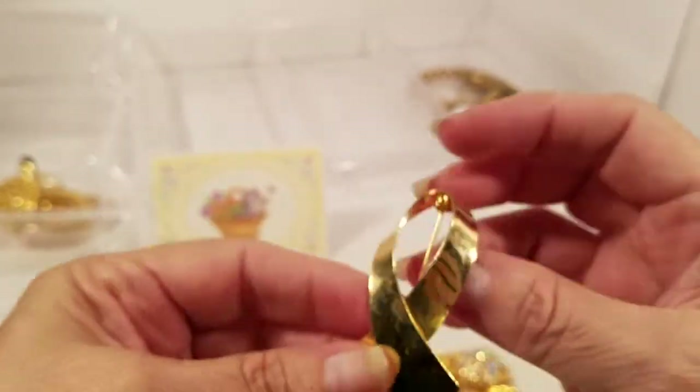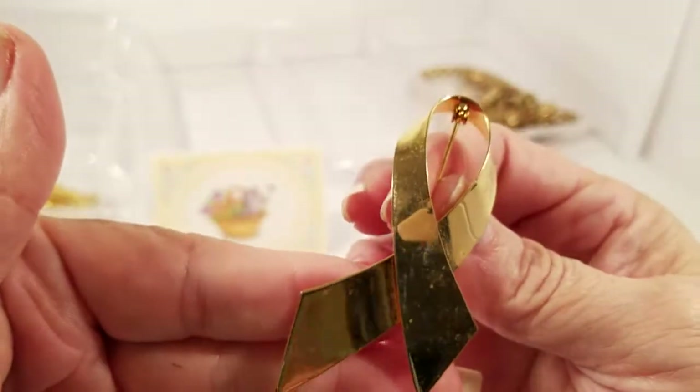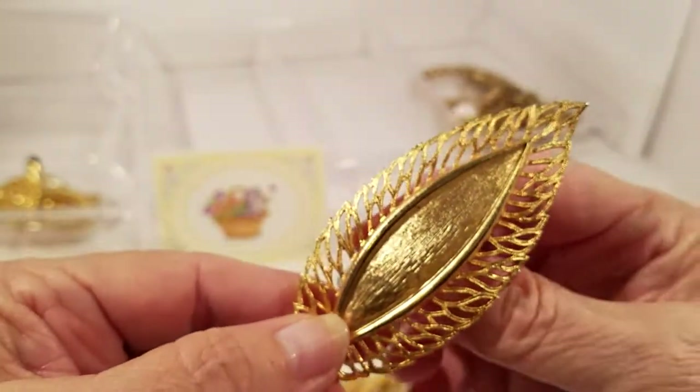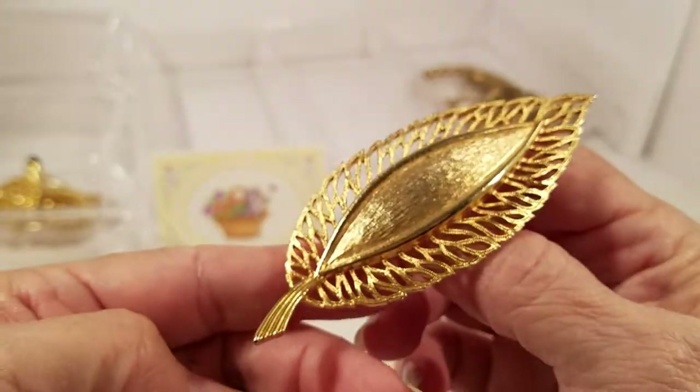We have a gold tone with black beads and faux pearl — no maker. We have a ribbon gold tone and I do not see a name on there.